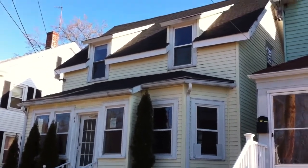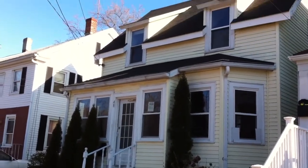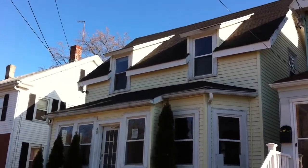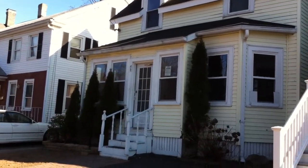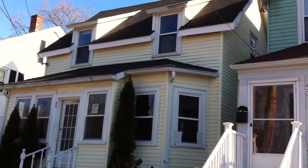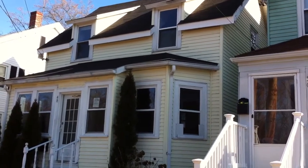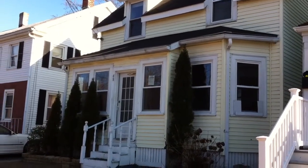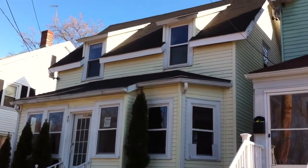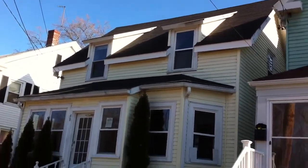Hi folks, this is Jonathan Bowen with Jonathan Bowen Real Estate LLC. You can reach me at the office at 855-879-4663, or on the web at www.bowenboston.com. This is 48 Brush Hill Road in Milton.